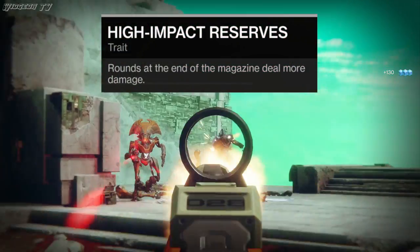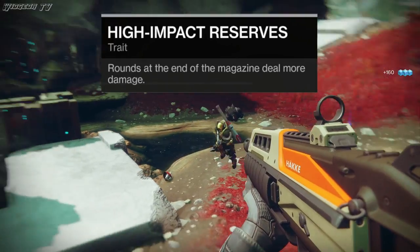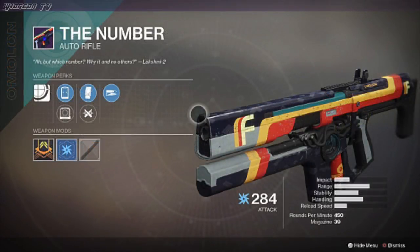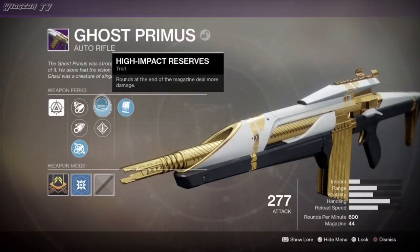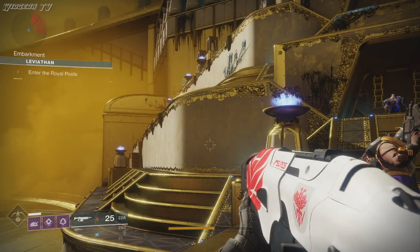Here's what the perk description reads: 'Rounds at the end of the magazine deal more damage.' Some of the guns that have High Impact Reserves are being shown right now — the only notable one is The Number, but we'll talk about that later. Even though it says the extra damage comes at the end of the magazine, it actually starts midway through, at 50% of the maximum magazine capacity. You'll know the perk is active when your gun flashes and makes a noise.